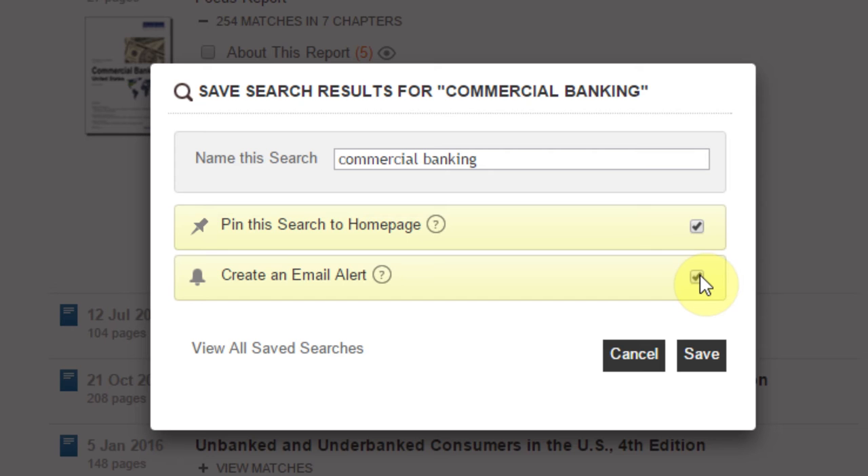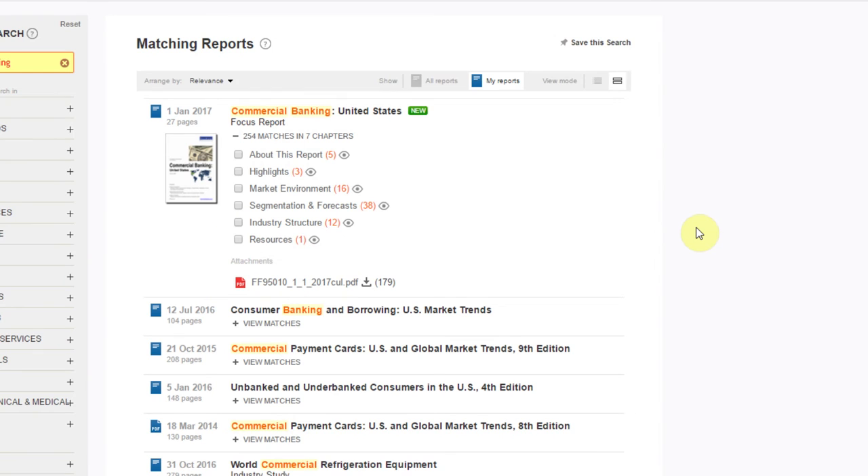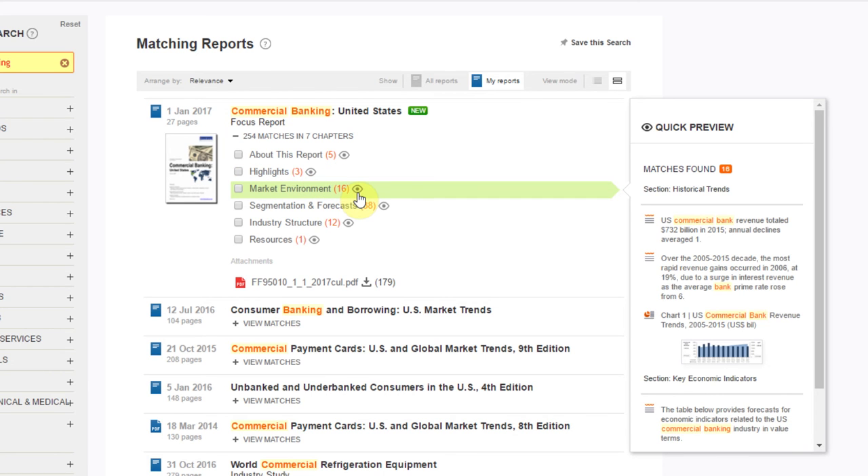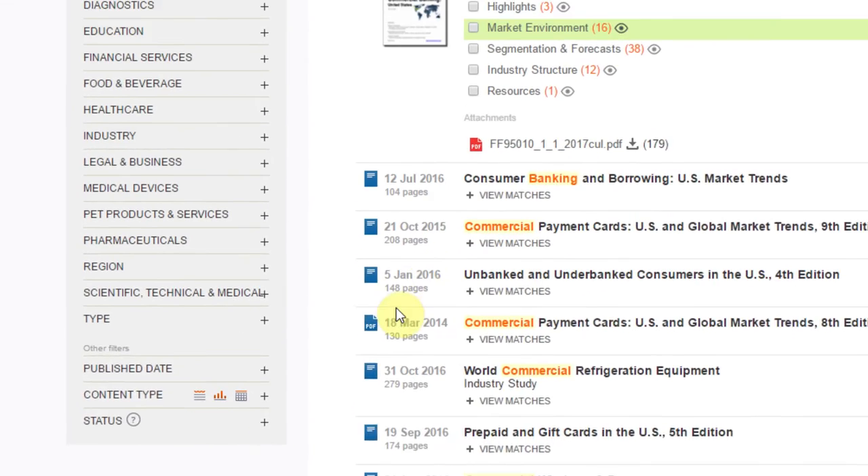Or, you can choose to receive automatic email alerts. Back to the search results, you can peek inside a report without having to download the entire PDF. Use the eye icon beside each section to pull up a preview of the selected section.